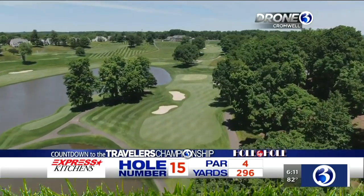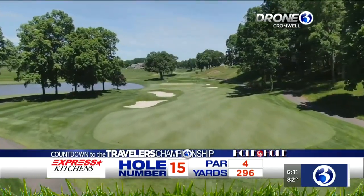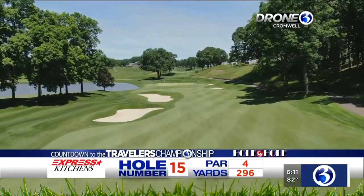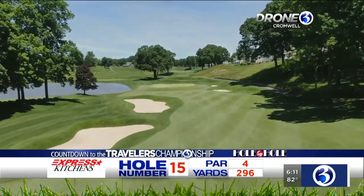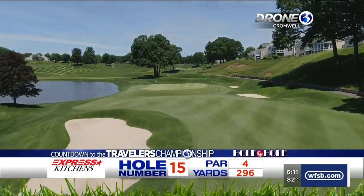We'll see eagles. We'll see birdies. We'll see double bogeys with a few players hitting it in the water. But this is where things really get exciting leading into the finishing four holes. We'll have much more on the TPC and on the Traveler's Championship — just go to the Channel 3 app.